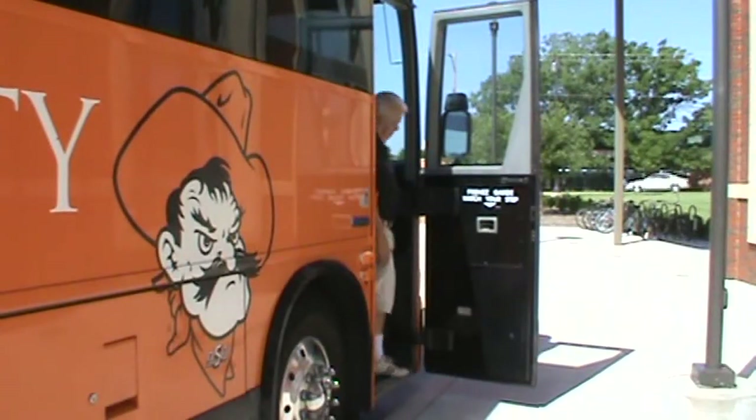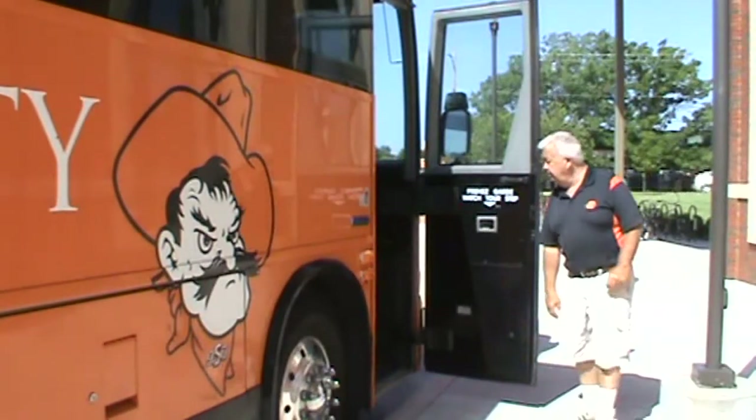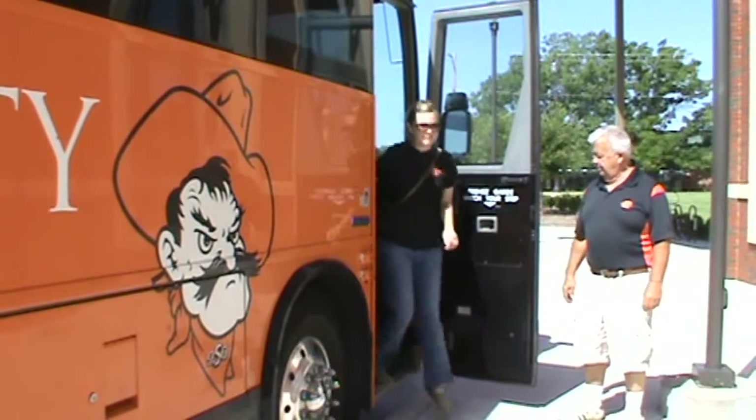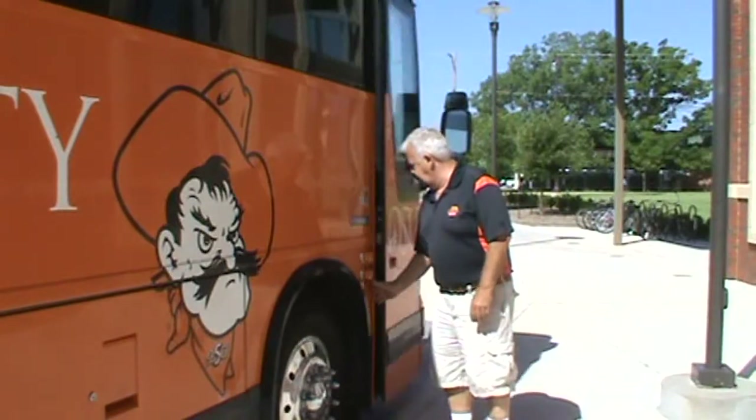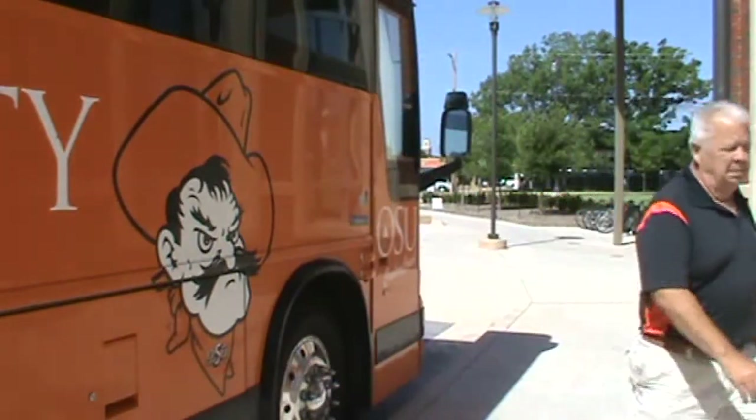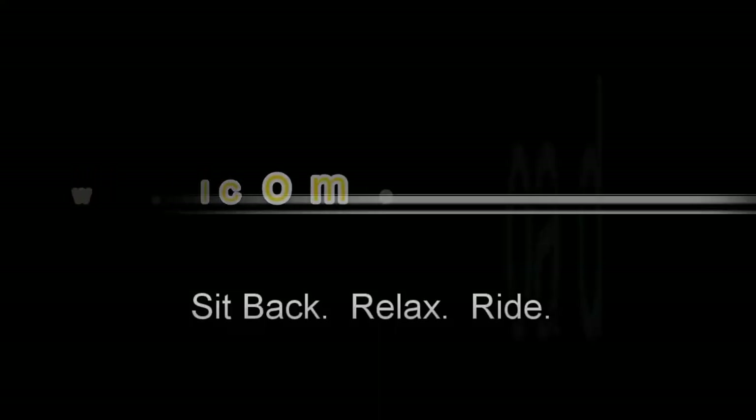So next time you are looking to make the trip to Tulsa or Stillwater, use the means of transportation that will save you both time and money. Make the Big Orange Bus your choice for transit and we will make sure to get you where you need to go. Welcome aboard.